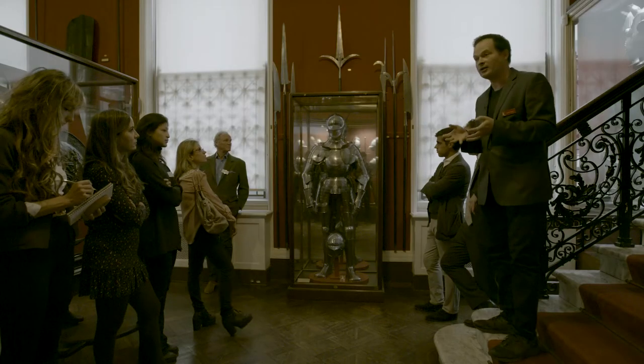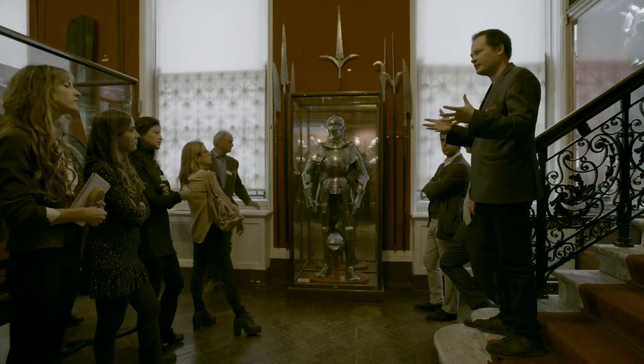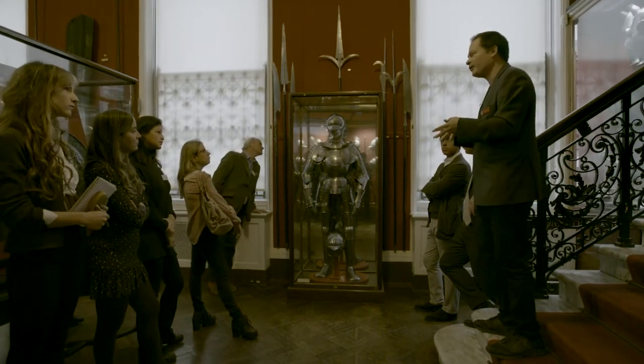It is essentially a hollow sculpture that is designed to contain and augment and protect the body of the artist's patron.